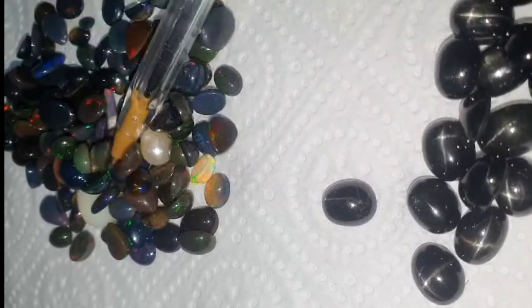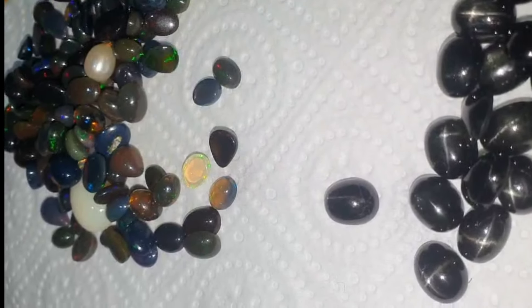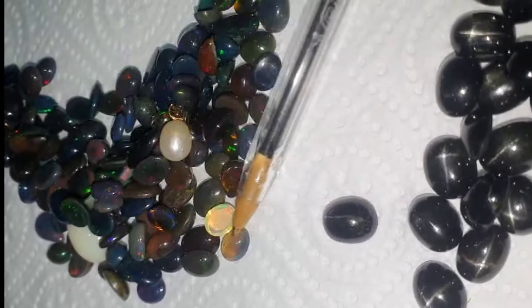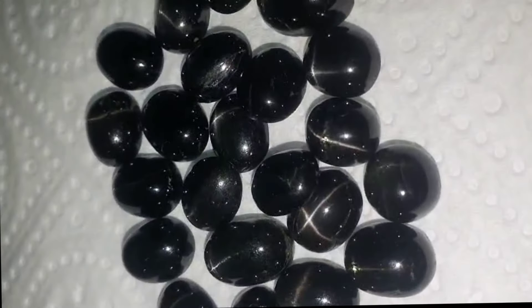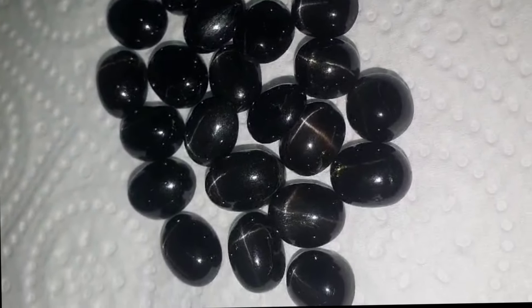Uses: as a gemstone, due to its unique star effect, star diopside is often used in jewelry, particularly in rings, pendants, and earrings. It is also a popular stone among mineral collectors.